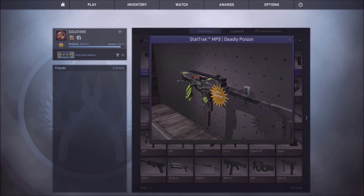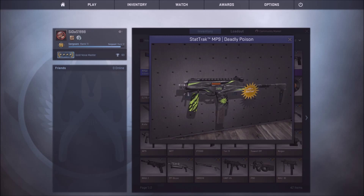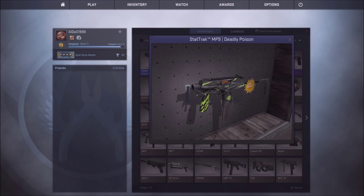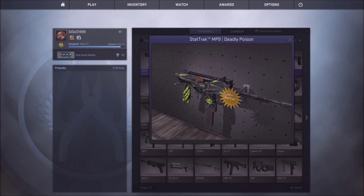Hey guys, it's me Siddas188 and I'm here with another commentary video. In this video I will be doing a giveaway — it is a StatTrak MP9 Deadly Poison SMG. It says field tested condition, but for me it looks like factory new or minimal wear at least.